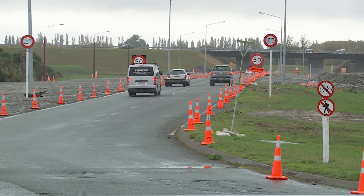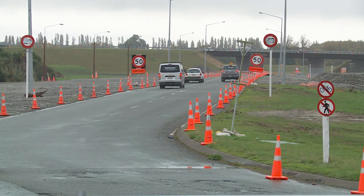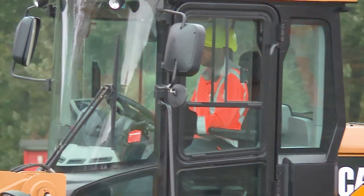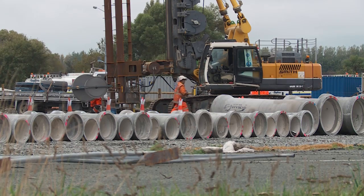One of the things I really enjoy about working on the Christchurch Northern Corridor is being part of the Zone 1 team. We've got a team of engineers who are passionate and enthusiastic about building a really great motorway for the people of Christchurch.